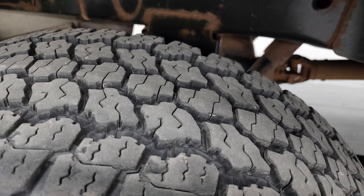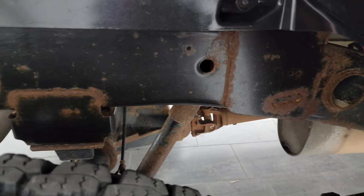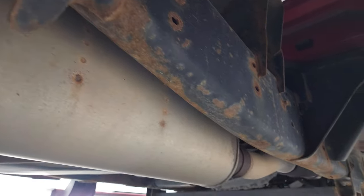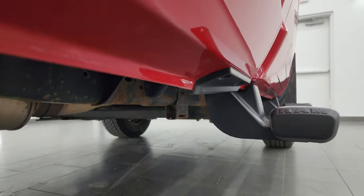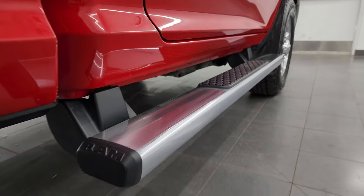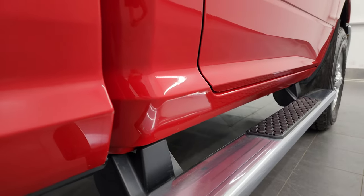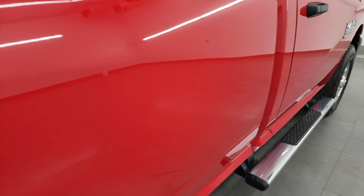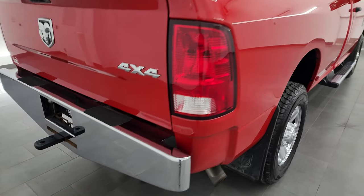Back tires have just as much tread as the front tires and the frame and underbody, other than a little bit of corrosion by the welds, looks really good — just like that all the way underneath. For being a work truck that's almost eight years old, it looks really nice. Has some nice factory chrome step bars, lower rockers and cab corners are in great shape. And the passenger side box — no major dents or dings on there.